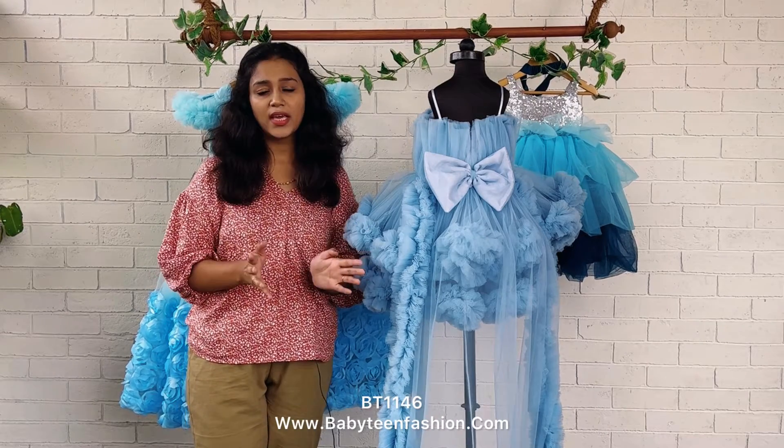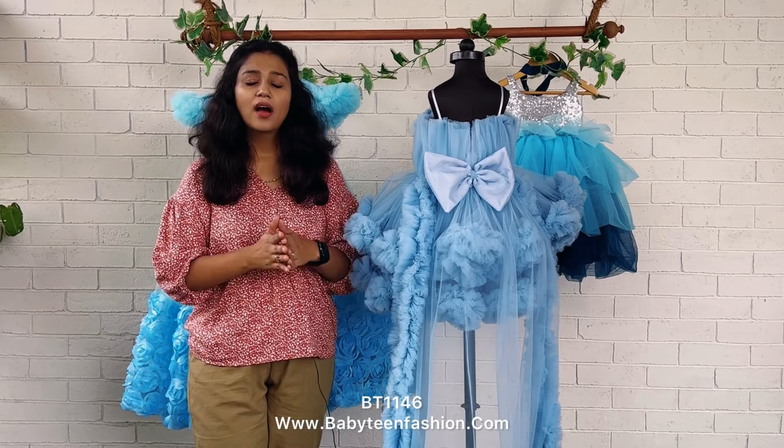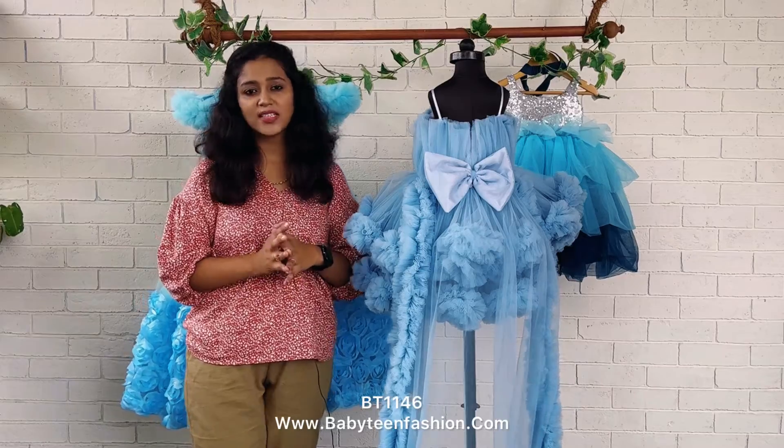Our designers are available all day. For international customers as well, please come to us directly on WhatsApp before placing orders if you have any confusions about international zip codes and international payment.